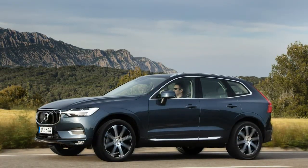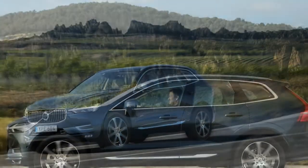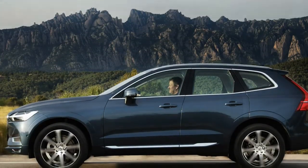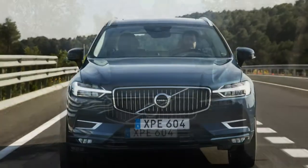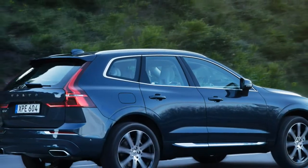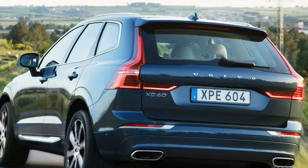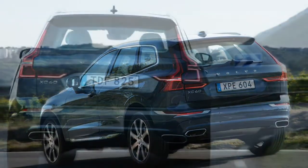The top-spec Inscription, priced at $46,295, adds four-zone automatic climate control, proximity keyless entry, a hands-free tailgate, driftwood interior trim, and more exterior chrome. Any of the three trims can be combined with any of the three powertrains, which are lifted directly from the 90-series models.